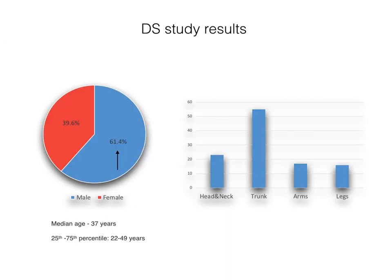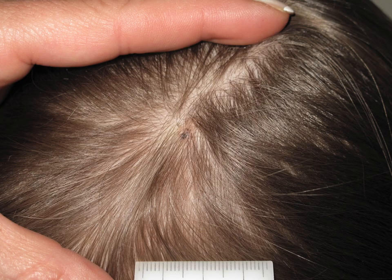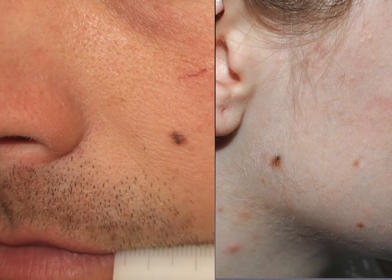Based on the results, male patients were more frequent. The mean age of patients was 37 years, while patients with melanomas were significantly older. In terms of location, the majority of combined blue nevi were located on the trunk, as were melanomas. However, in comparison to melanoma, combined blue nevi were more often located on the head and neck region and less often on the lower extremities.